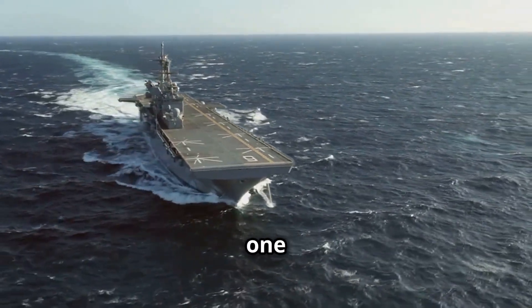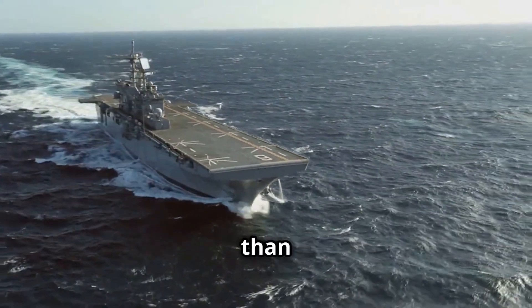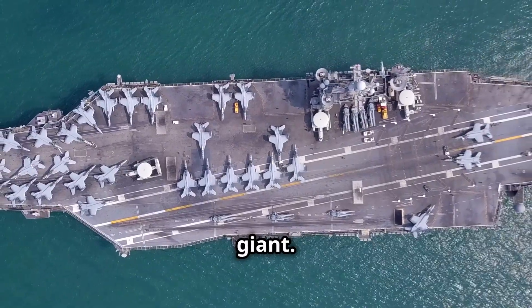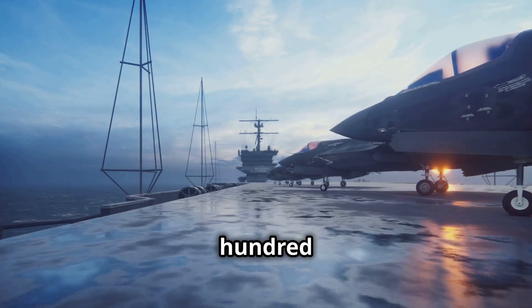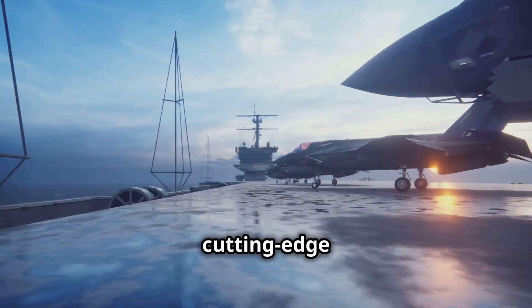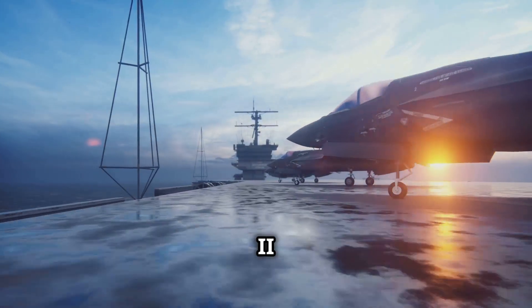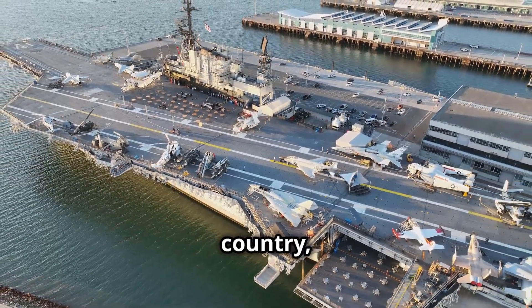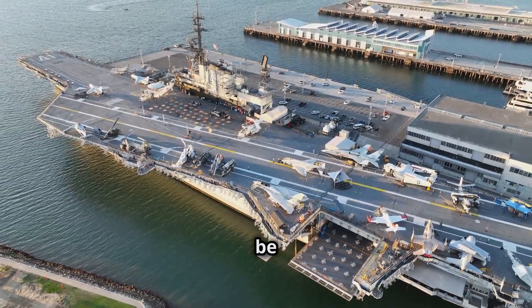Stretching an astounding 1,092 feet — longer than three football fields — this carrier is a 100,000-ton giant. It can house a staggering 4,500 crew members and carry up to 90 aircraft, including the cutting-edge F-35C Lightning II jets and drones. If the USS Gerald R. Ford were a country, its deck size alone would be bigger than some small nations' military bases.